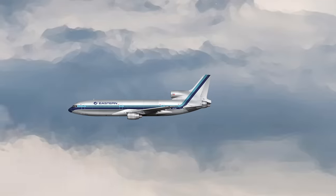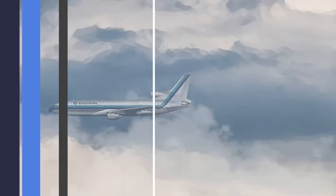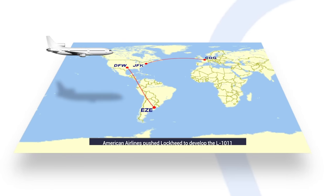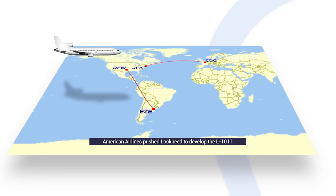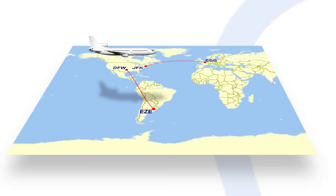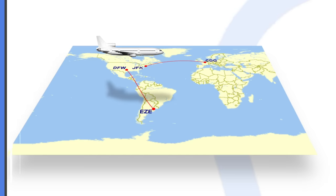It was American Airlines that spurred the project to get underway. The carrier required a plane that could fly passengers from hubs like New York and Dallas to routes across the Atlantic and to South America. So the operator's chief engineer, Frank Colt, contacted the three big players in the manufacturing game — Boeing, Douglas, and Lockheed.